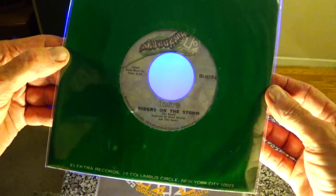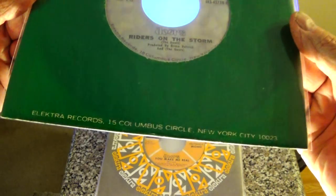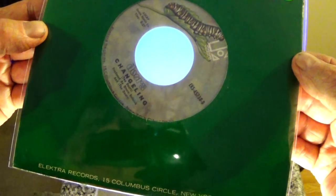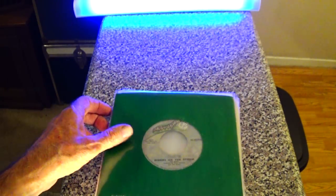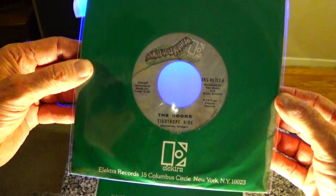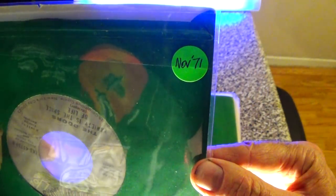The next company sleeve for Elektra — 'Riders on the Storm' — has the address at the bottom. This sleeve was in use for maybe a year, year and a half, and this is from June of '71. That's glossy paper, by the way. Then the next variation came out several months later — it's got the large Elektra logo and is from November of 1971.